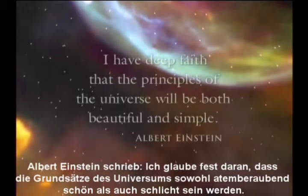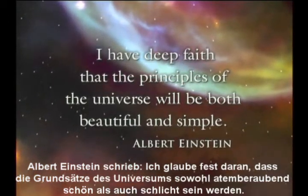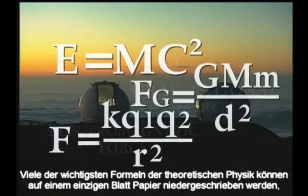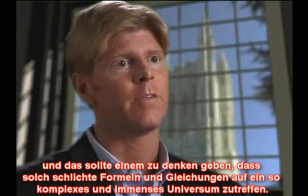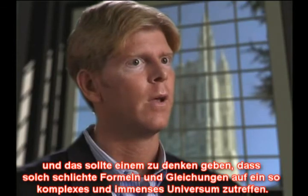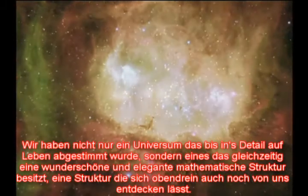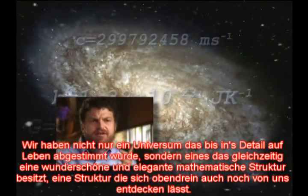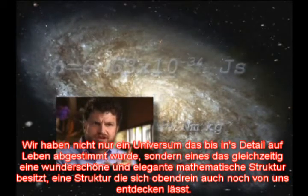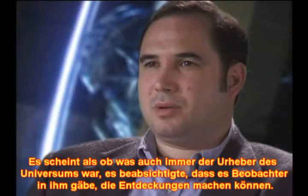Albert Einstein wrote: 'I have deep faith that the principles of the universe will be both beautiful and simple.' Many of the most important theories in theoretical physics can be written on a single sheet of paper, and this ought to be considered surprising — that such a simple formula or equation could have such far-reaching applications to a very complicated and very large universe. You have a universe that is not only finely tuned for life to occur, but also has a beautiful, elegant mathematical structure — a structure such that we can discover it. It seems, then, that whatever the source of the universe is, it intended that it contained observers who can discover.